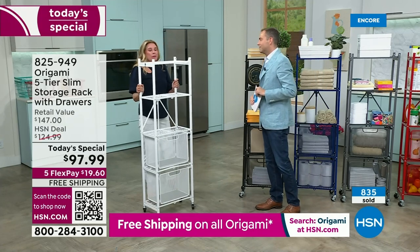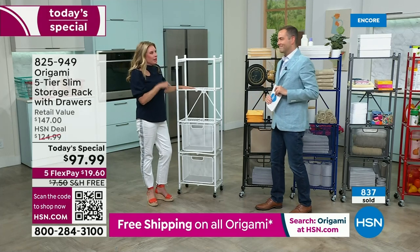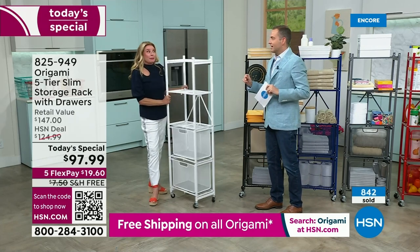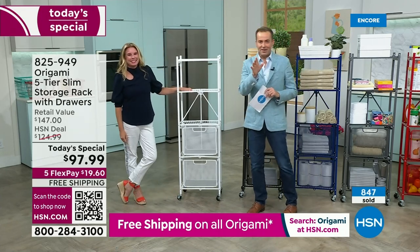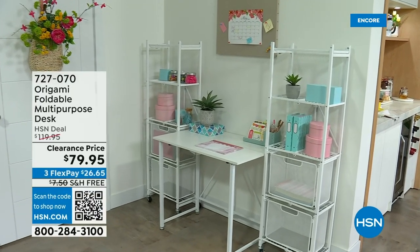If you're hearing all the great stuff about Origami and wondering what everyone's talking about, this is where you dip your big toe into the Origami pond. Give it a chance — once you start, you can't get enough; it's like potato chips. The Origami desk Tracy and I have been talking about all show is on clearance, selling like crazy — folds up, folds down, $79.95.